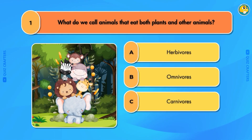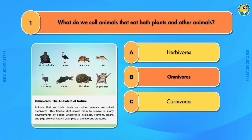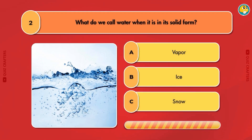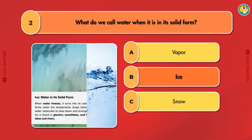What do we call animals that eat both plants and other animals? Omnivores. What do we call water when it is in its solid form?